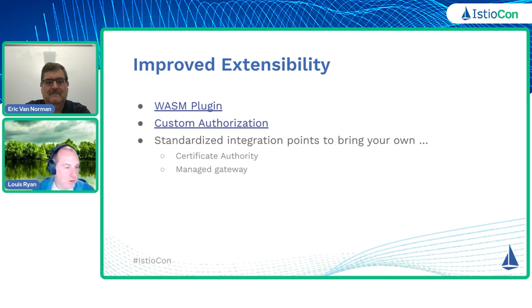We released the Envoy filter mechanism a couple of years ago to give people a break-glass extensibility experience. Dropping down into letting you configure Envoy resources directly, while very powerful, is also quite hard to maintain, because the Envoy API surface itself changes over time. And how Istio actually produces the configuration to configure Envoy also changes. Very low-level mechanisms like Envoy filter are not necessarily stable across releases.